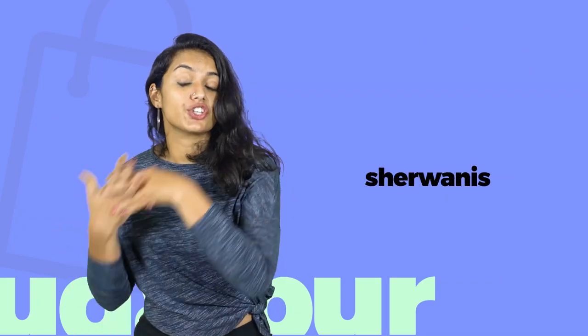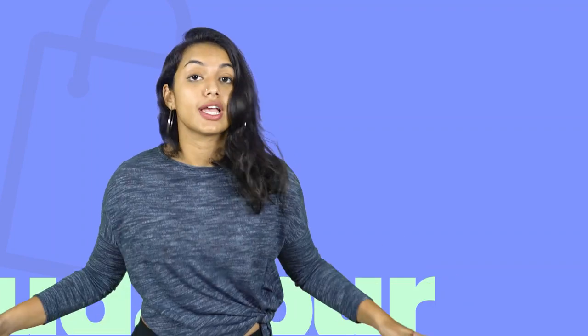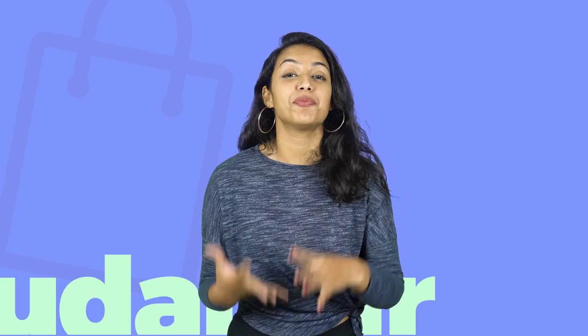Bangalas, jackets, shervanis, lehengas, blouses, chunris, and the very textiles of Rajasthan will leave you confused — and you can get all the more confused at Bapu Bazaar. Apart from these, you have phagadis, bandhani, dupattas, and dairies made of cloth and mirror work, which make unique gifts.